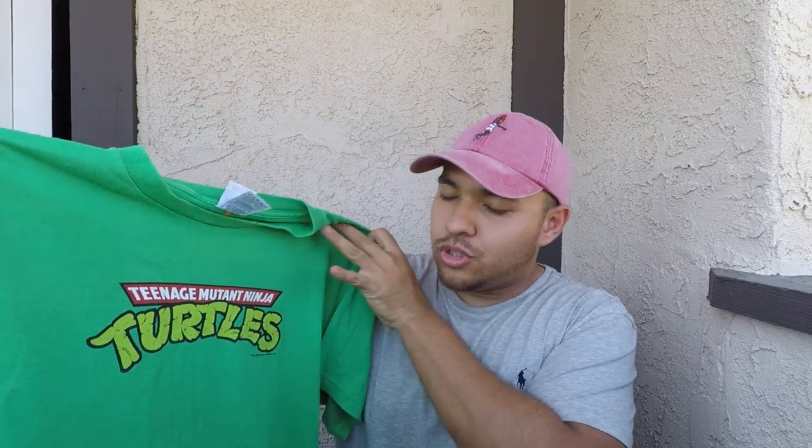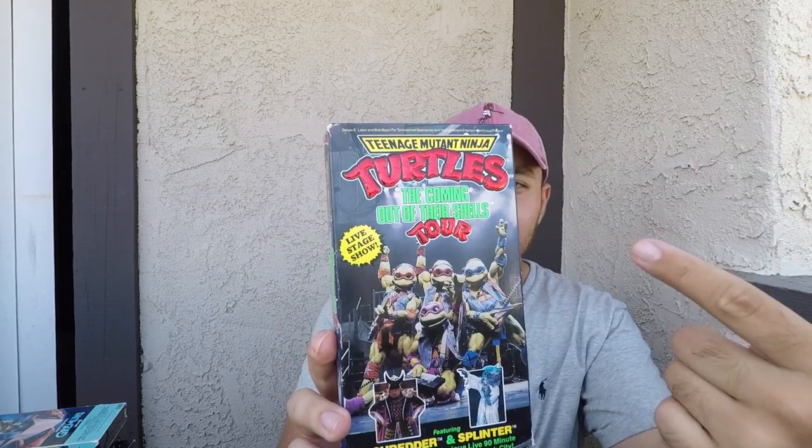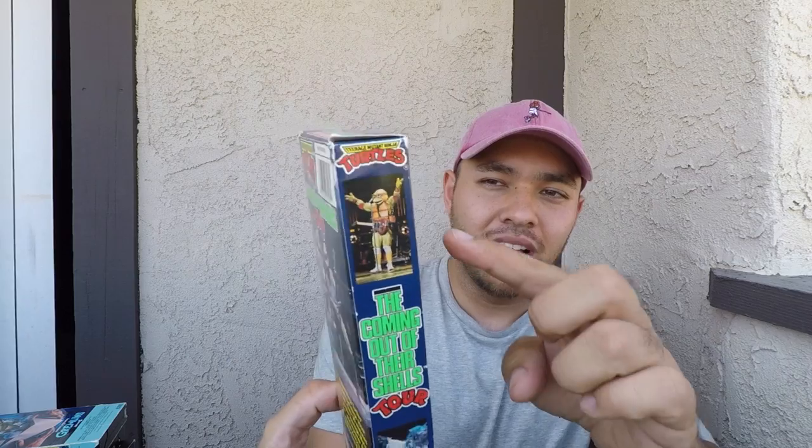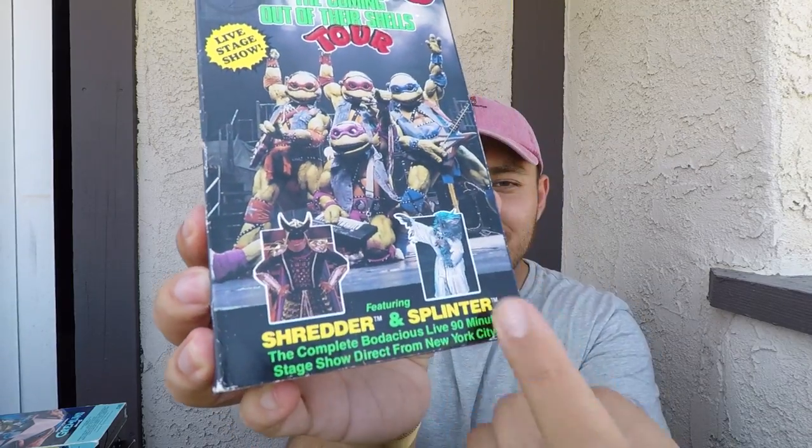I did pick up the Teenage Mutant Ninja Turtles from 2000 — the print is not even cracking, and for 17 years old, had to pick it up. I also picked up this at the same time: a 1990 Teenage Mutant Ninja Turtles Coming Out of Their Shells Tour from Good Times Home Video. I'm dumbfounded to find this. Look at the awesome color debossing, metallic color on the front and back — it features Shredder and Splinter, man. This one was only $0.49 — such a steal. I found a Gremlins VHS. It's got Gizmo on it. I love the print. It looks brand new though, and it was $19.99. When I came up on the original 1985 box, I had to switch it out and pick that one up for $0.49.